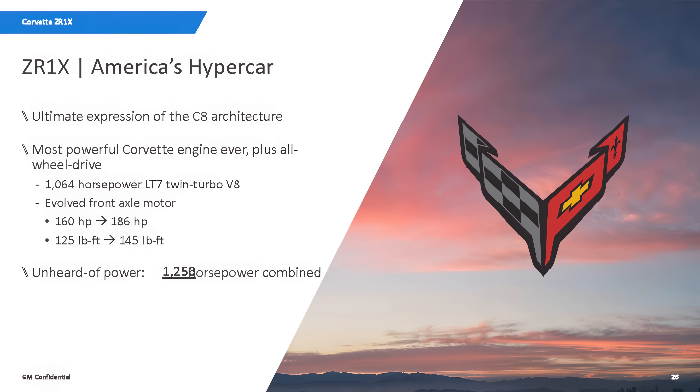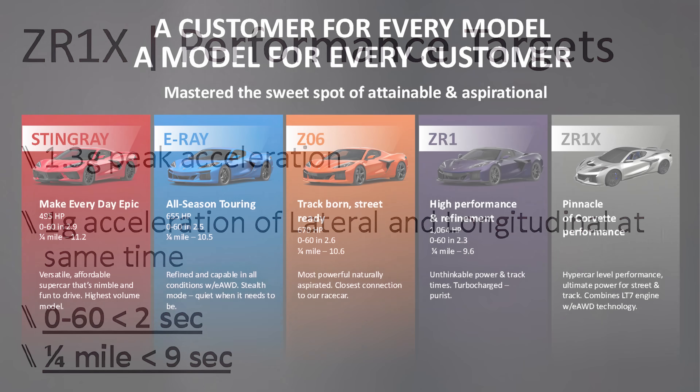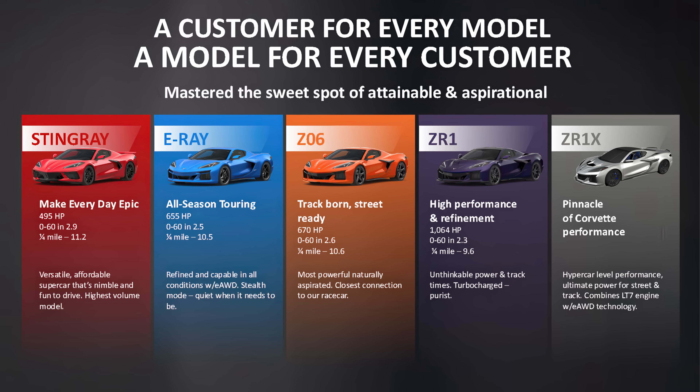So quarter-mile faster than the ZR1, and a 0-60 time — it's going to be less than 2 seconds. We're still in development, so we're not ready to announce a quarter-mile time yet or the exact 0-60 time, but I can assure you we have already achieved less than 2 seconds. And the top speed is 233 miles an hour — in the low-drag configuration. In the high-drag configuration, it's a little bit lower than that in both the ZR1 and the ZR1X.